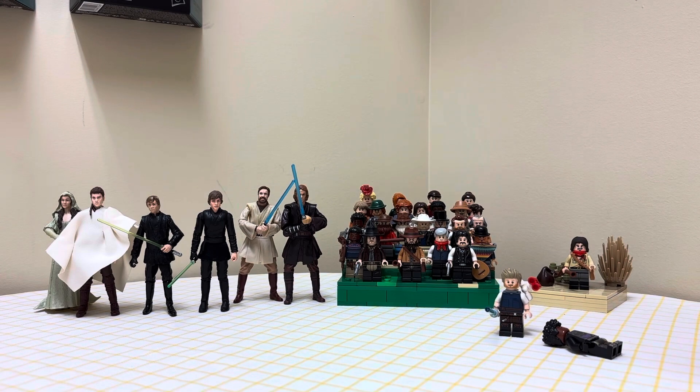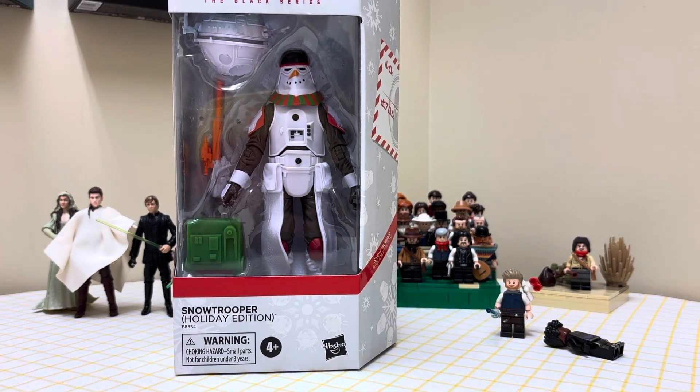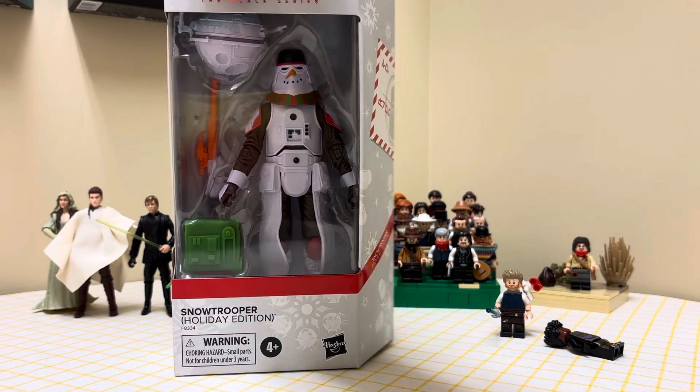The next thing — I did not get this from Toy Kingdom, but my dad surprised me with it this morning. It is the new Holiday Edition Snow Trooper. He's like a snowman. The first wave of Holiday Edition figures did come with a Snow Trooper, but it was different. So this is pretty neat — I think it looks pretty cool, pretty festive, you know what I mean?